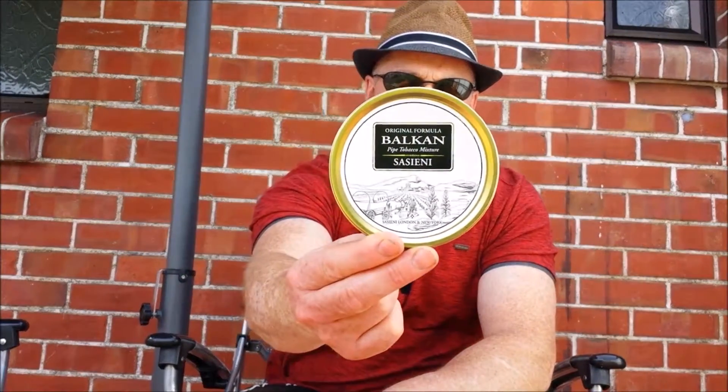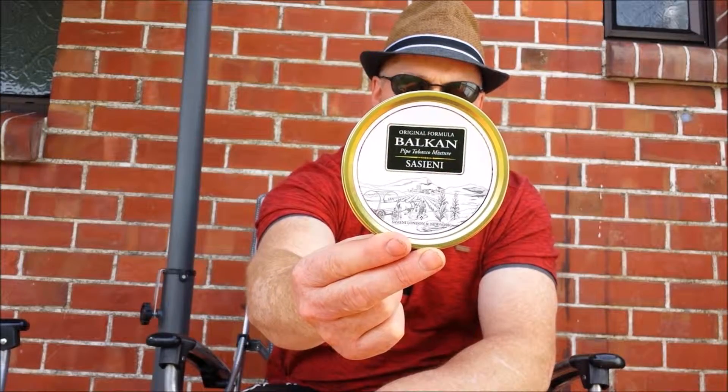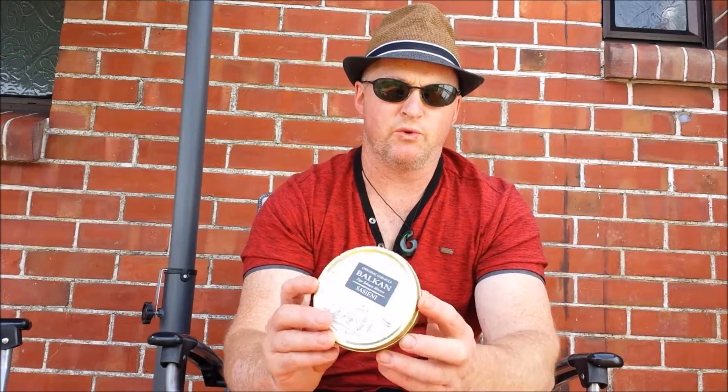Hey YouTube, Gluefist here again, and today, as promised, another tobacco review. Today it's going to be this Balkan Sassini, and this is actually made by — it says Sassini London, New York.